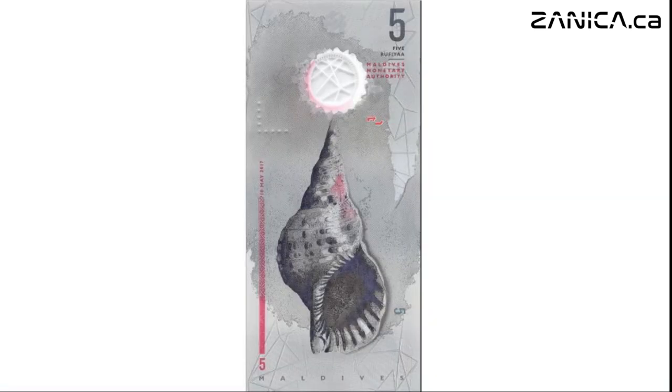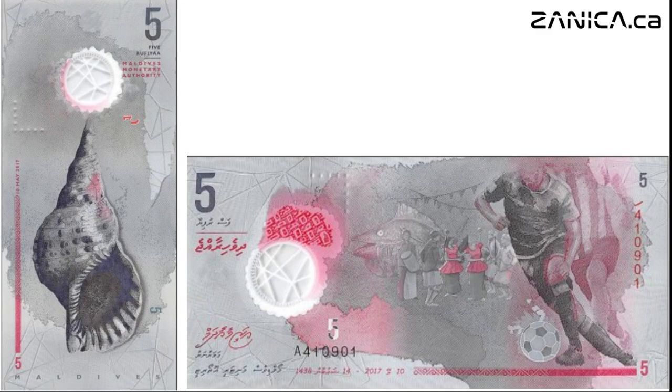Flip it over and you'll find a conch shell, a symbol of the Maldives' deep-rooted maritime heritage. Issued in 2017, this note captures the spirit of community and celebration that defines Maldivian culture.